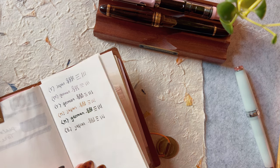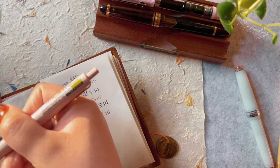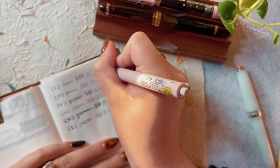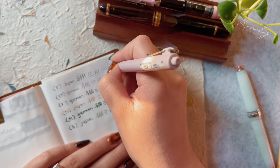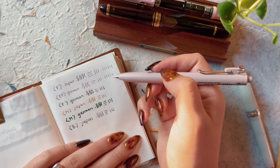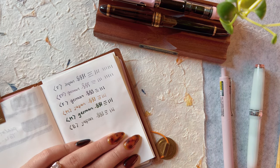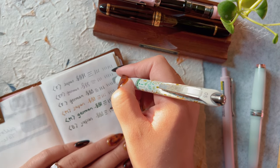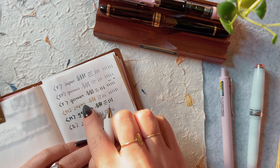There are other nibs such as extra broad, italic, and cursive, but these are the most common sizes. To compare to regular pens: I have a 0.38mm gel pen here and it feels very similar to the Japanese fine and the German extra fine. So if you like finer pens, I'd recommend going with either extra fine or fine in German, and definitely a fine in Japanese. This 0.5mm gel pen is very similar to the German fine, or maybe the Japanese medium as well.